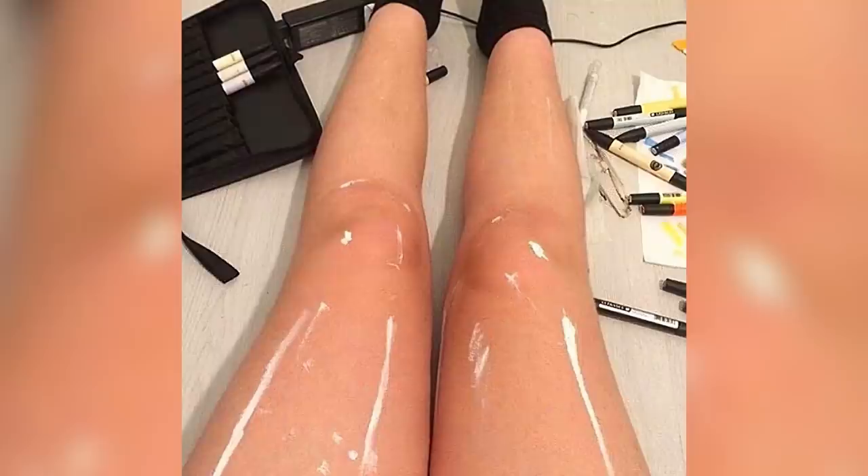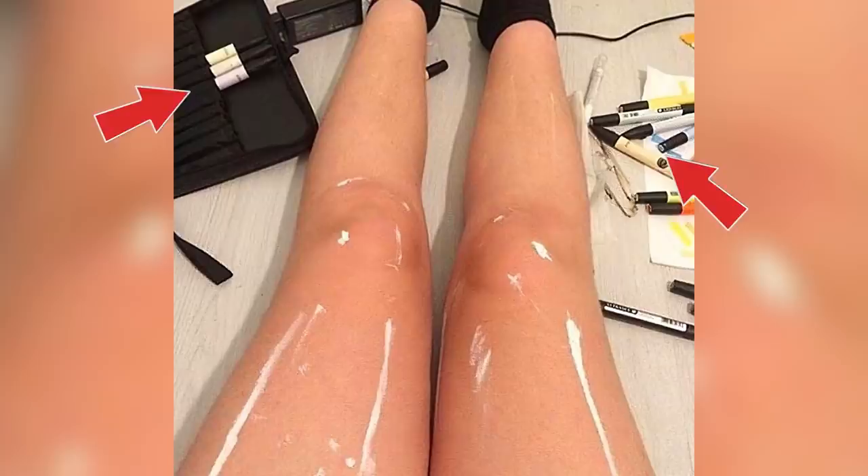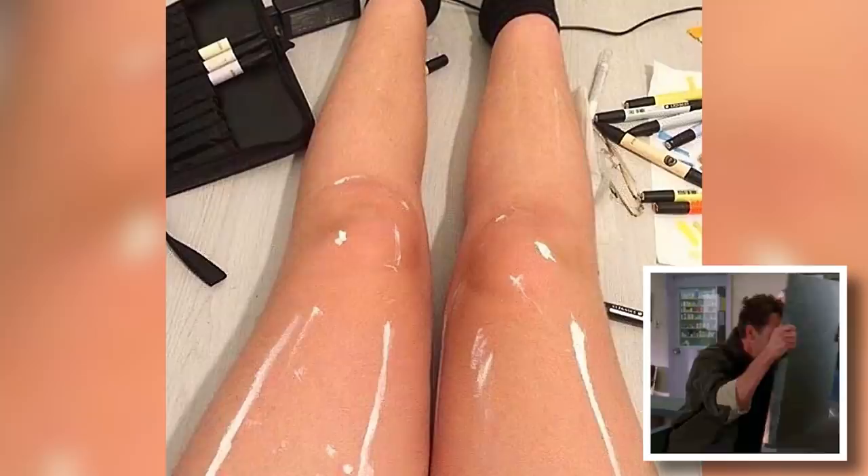At first glance, this girl's legs look like a real life Barbie doll. It's only when you notice the art supplies scattered around her that you realize those shiny white lines are just strategically drawn on to trick our eyes. God damn it brain, I thought you were better than that.